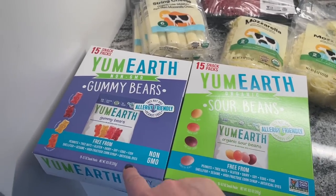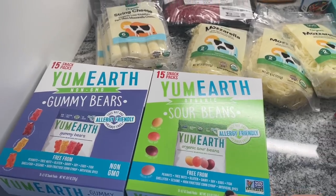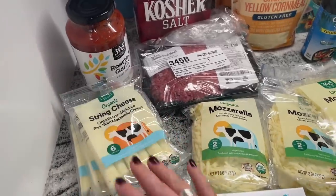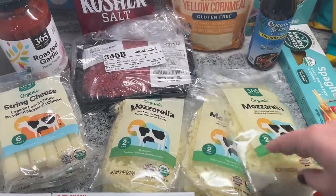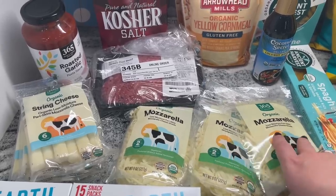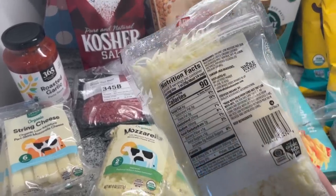I got more string cheese because they are going through it like crazy — I know you guys are probably sick of hearing about the string cheese. I got three things of organic mozzarella. And just like the cheddar cheese, I can freeze this if I need to, but honestly I think it's good until July and I'll eat it by July.